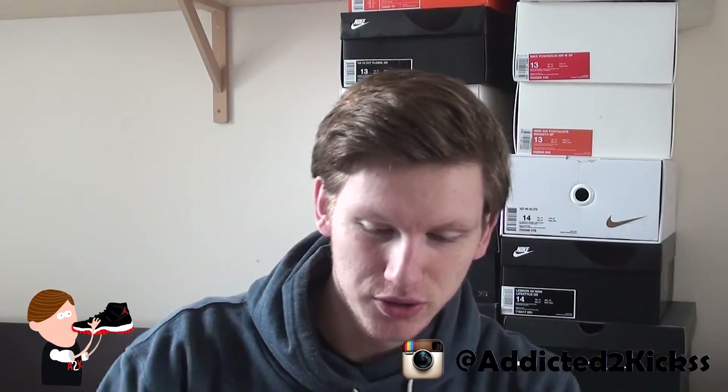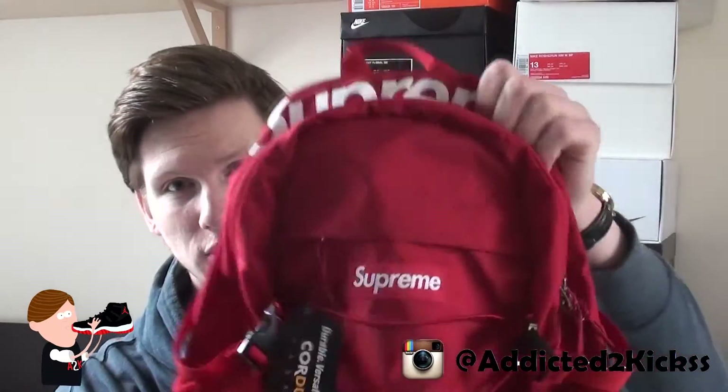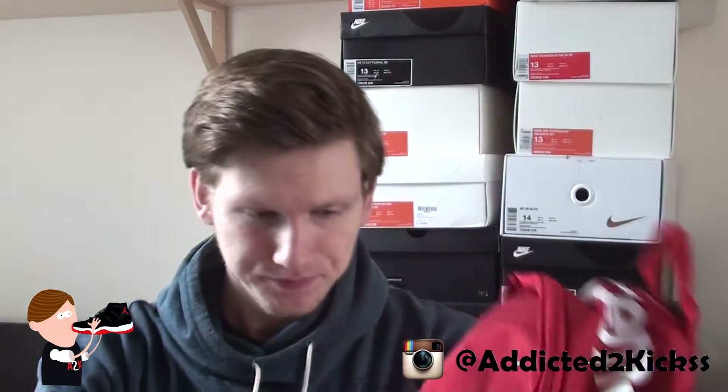Brand new — and I chose the red color because that's simply the Supreme color. You have to understand: red and white with the box logo. Super dope backpack in my opinion, with your Supreme branding right there as well.